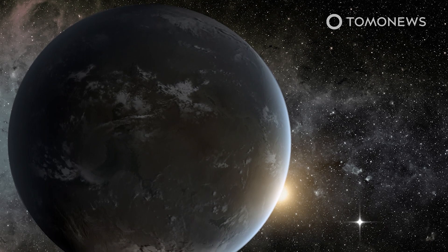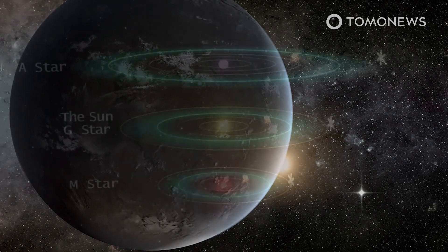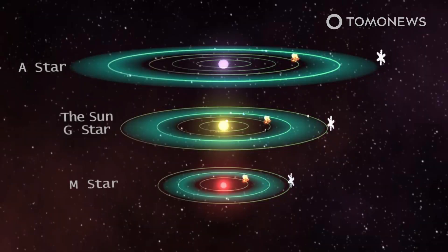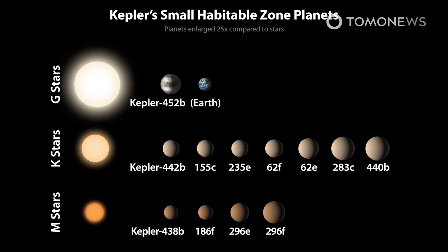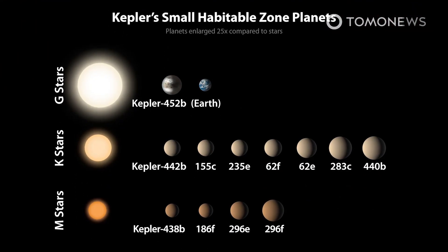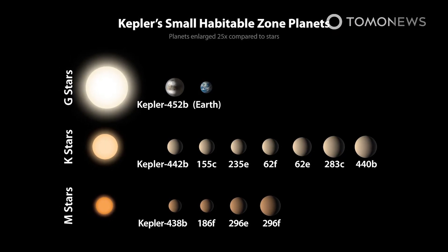To be considered Earth-like, a planet needs to be similar in size to Earth, rotate around a sun-like star, and be located in a habitable zone, also known as the Goldilocks zone. How many habitable planets did Kepler find? Perhaps as many as 12, NASA reckoned. Add one more to that list.